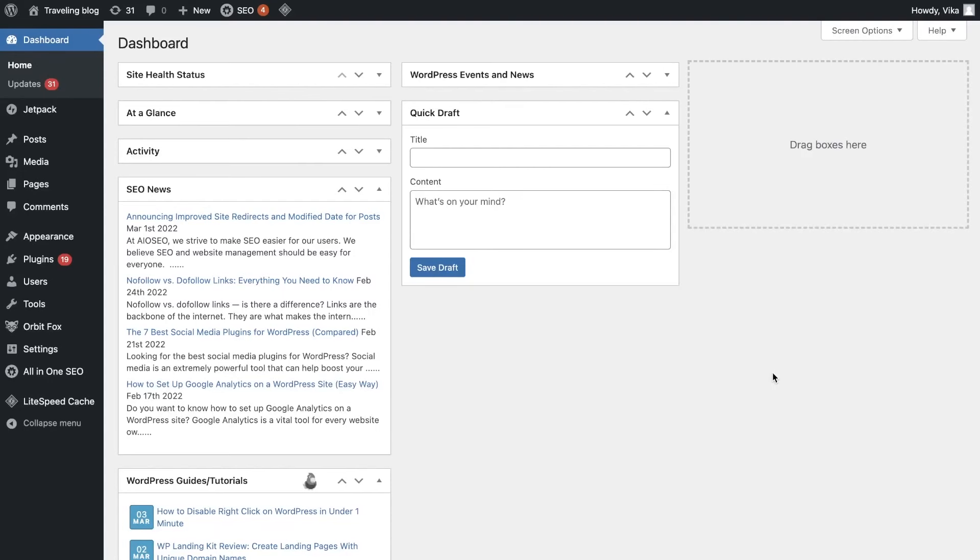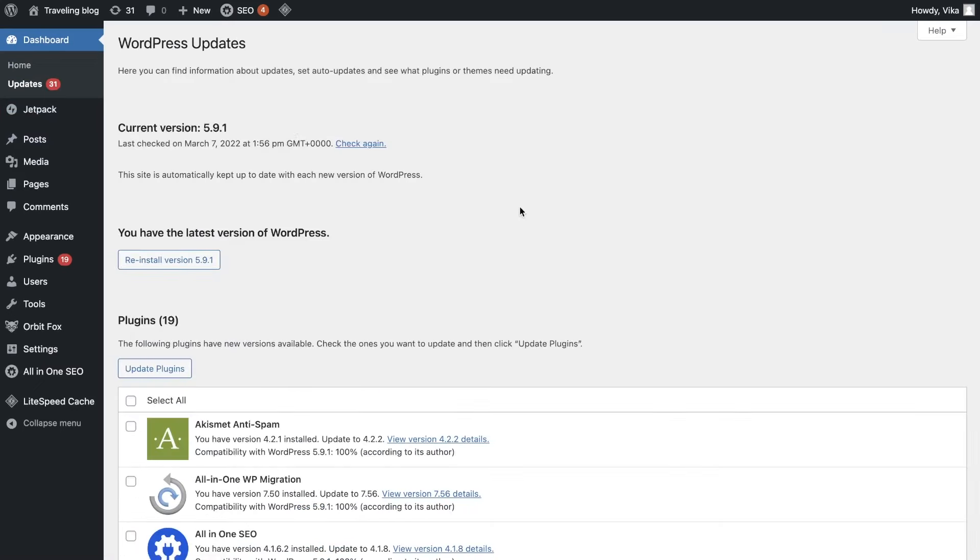WordPress releases software updates to improve performance and security. These upgrades actually protect your website against cyberattacks. To see if you have the most recent WordPress version, log into your WordPress admin area, go to the dashboard, and then updates on the left menu panel. If it indicates that the version is out of date, I recommend that you update it as soon as possible.